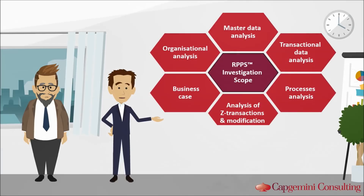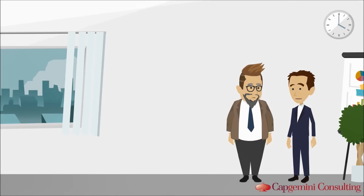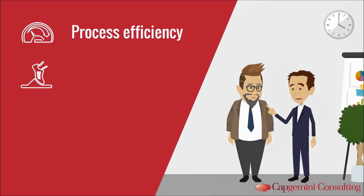The process analysis is one block of our so-called RPPS approach. We conduct several further activities like the analysis of master data, Z transactions, and organizational structures. As benefits, our clients are able to increase process efficiency and gain more agility — for instance, to react faster to customer needs.